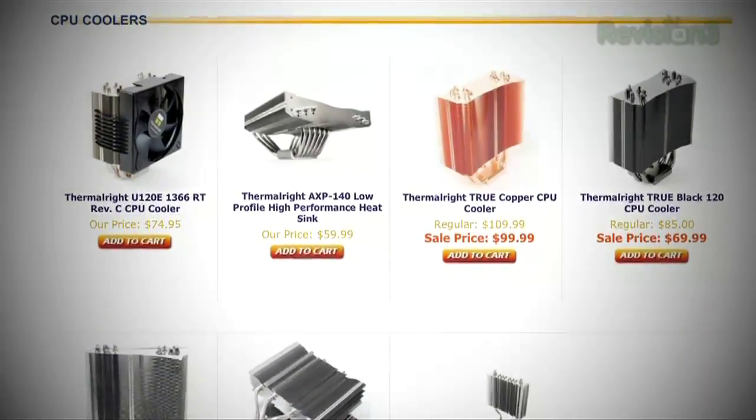Thermalright has been in the business for years and years, and they still make what is probably the epitome of the best overclocker air cooler out there, which is the Thermalright Ultra Extreme 120.